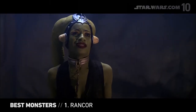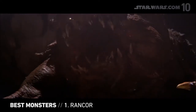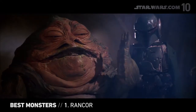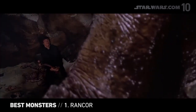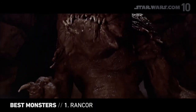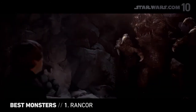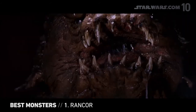It feasts on Twi'lek dancers and Gamorrean guards. Its roar is deafening, and it's Jabba the Hutt's favorite pet. Ranking number one on our list is the Rancor, the most famous of all Star Wars monsters and a classic movie monster in its own right. The Rancor's design is a total triumph — familiar yet uniquely Star Wars, and simultaneously impressive and horrifying.